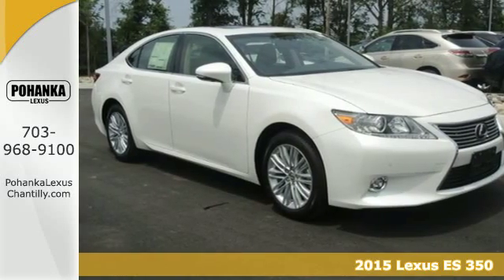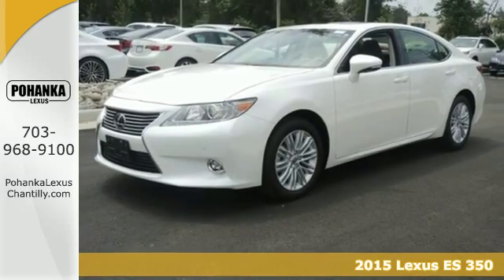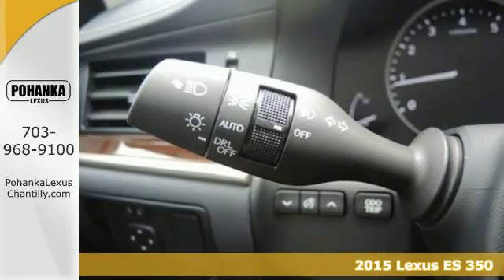It's a 2015 Lexus ES350. There was no compromise nor restraint in the crafting of this ES350.